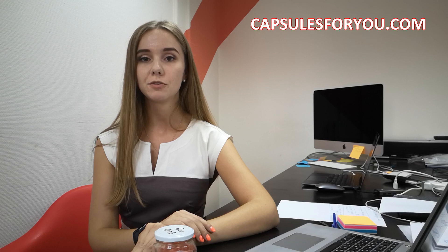Hello, I'm Valerie, manager from Capsules4U.com, and today I would like to tell you about the problems which occur with manufacturers of CBD oil while sales and usage by their customers.